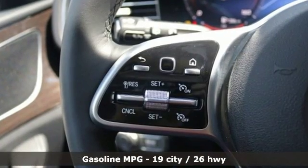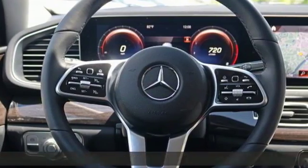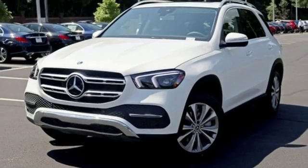Intercooled turbo inline four-cylinder engine. Automatic with driver control suspension management. Streaming audio. Wi-Fi hotspot. Dual zone climate control. Automatic parking sensors.